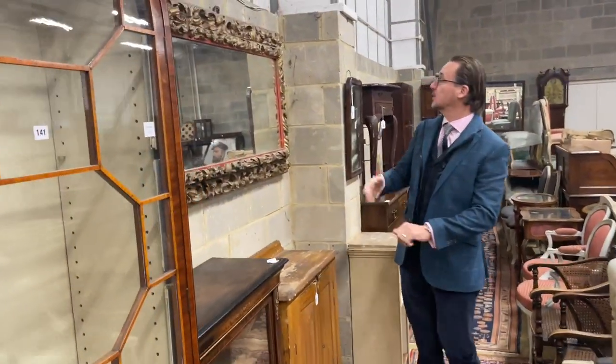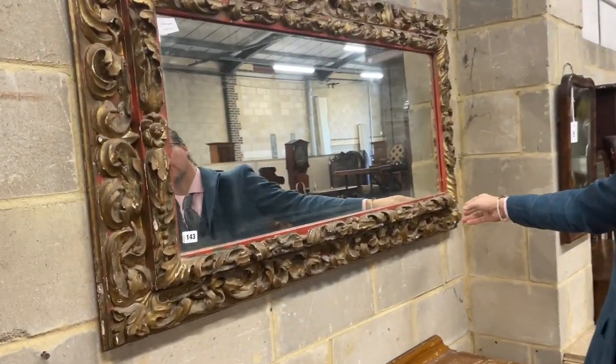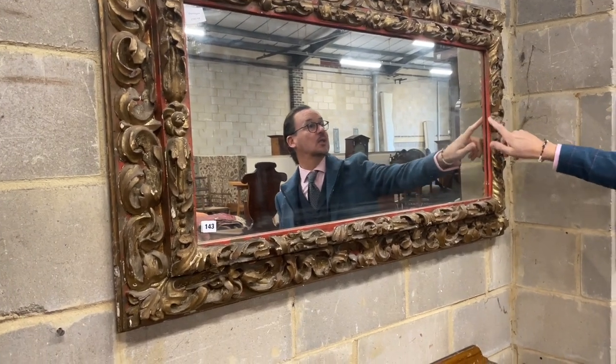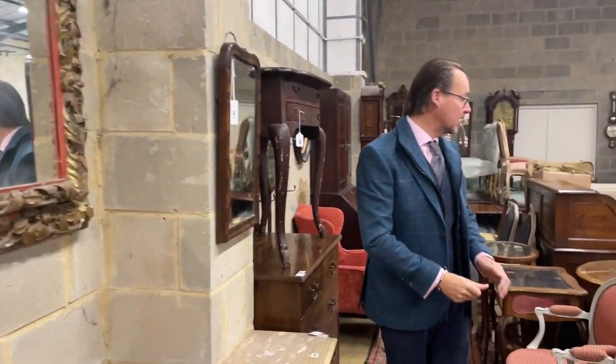That was 141. Another looking mirror here — this one more of a sort of Florentine look, lot 143. Carved, woodwormed as well, painted red underneath. Got a nice bit of age and wear to it.